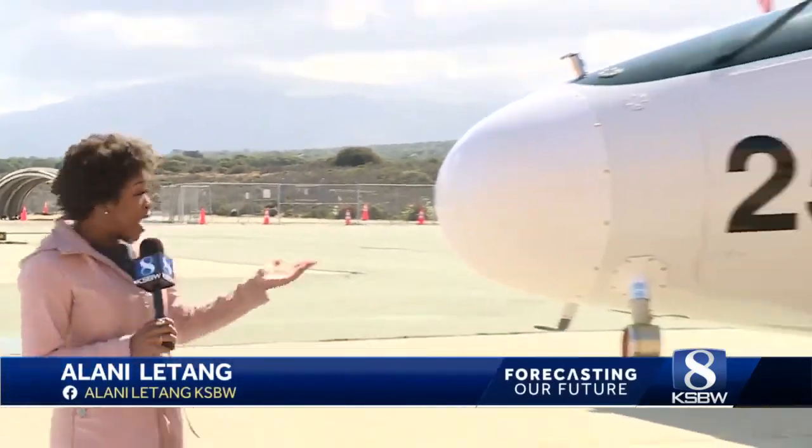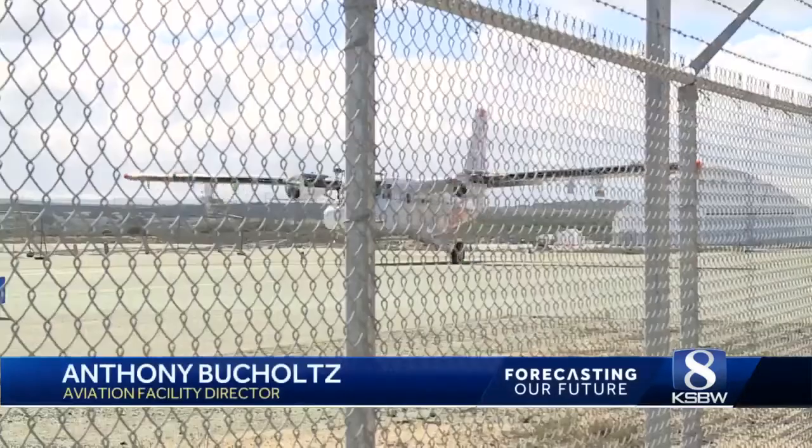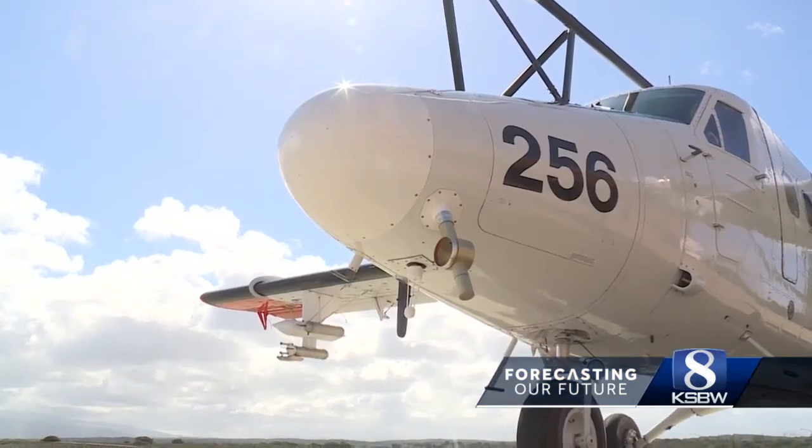The weather balloon is just one tool scientists use to analyze clouds. They also use aircraft to do the same thing, but they can discover more. The balloon is just one location — it launches and gets a profile through the atmosphere. But with aircraft, we can go to various locations and multiple altitudes, getting more statistical sampling at each altitude.